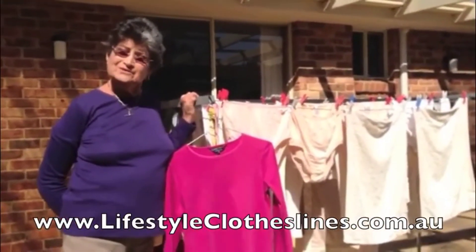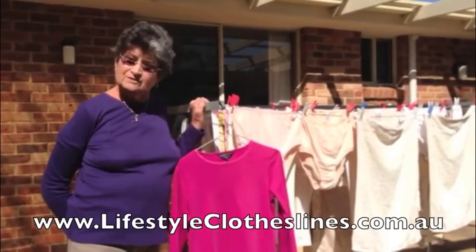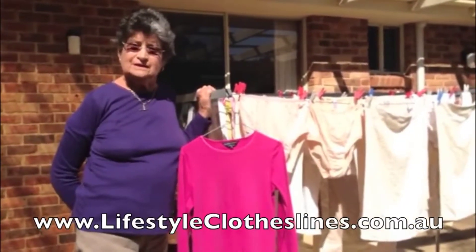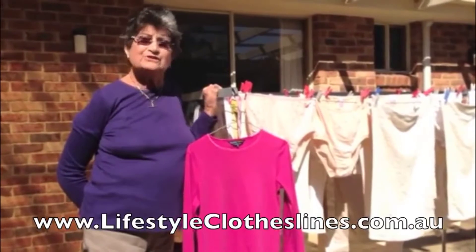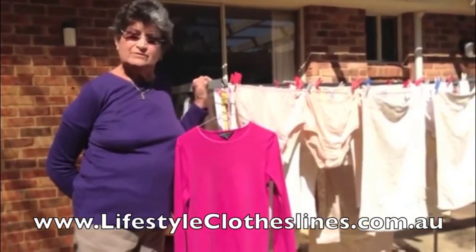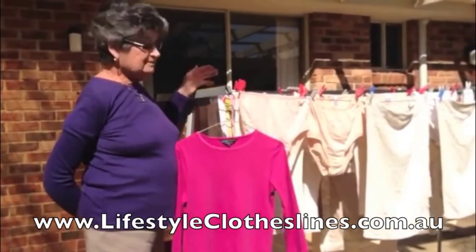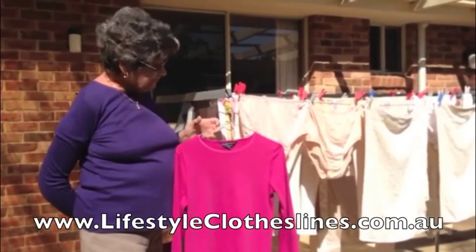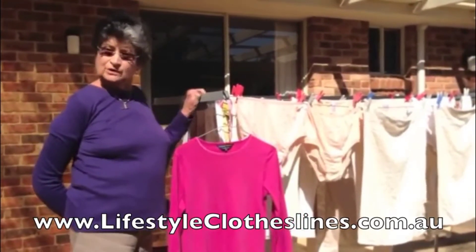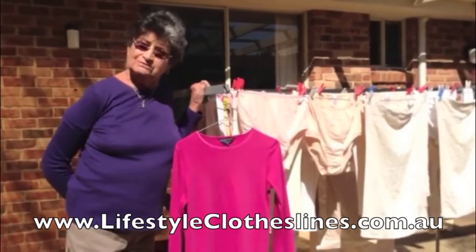This is my new Hills Portable 170 Clothesline and it's just perfect for me. I've got a shoulder injury and I needed a clothesline that was much lower. The website I found was Lifestyle Clotheslines, and the ease of ordering, delivery, and erecting the clothesline was just so good. It takes a full load of washing and there are lots of spots to use a hanger. I found it a very strong, well-constructed product. I strongly recommend Lifestyle Clotheslines.